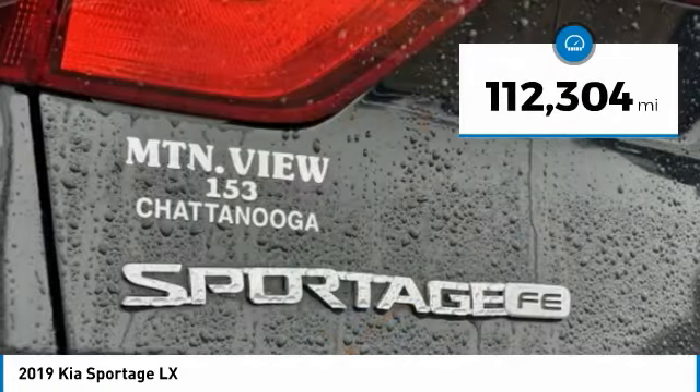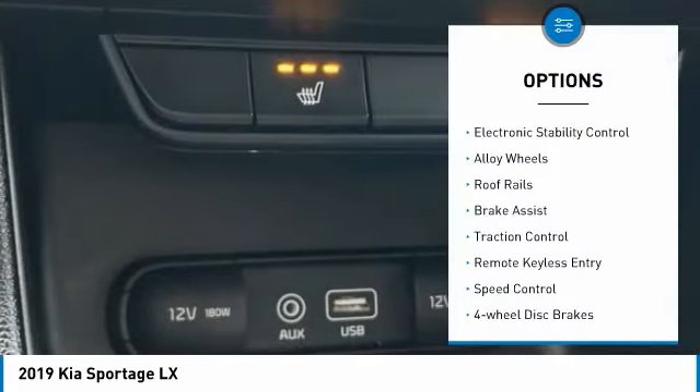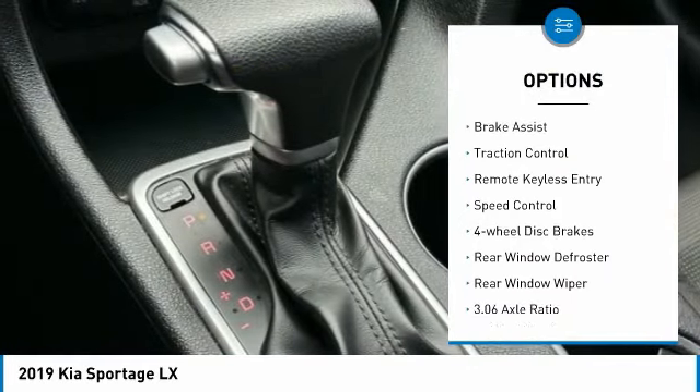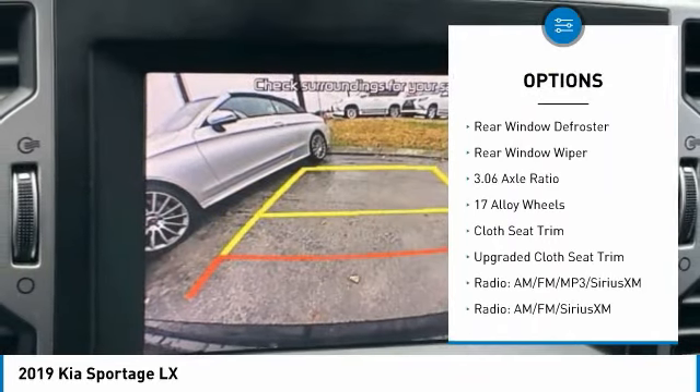This vehicle has less than 115,000 miles. Here are some of this vehicle's great options: electronic stability control, alloy wheels, roof rails, brake assist, traction control, remote keyless entry.